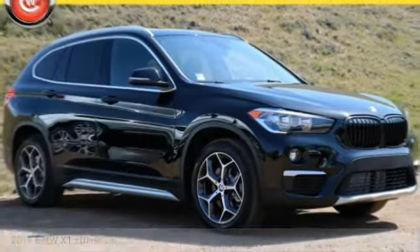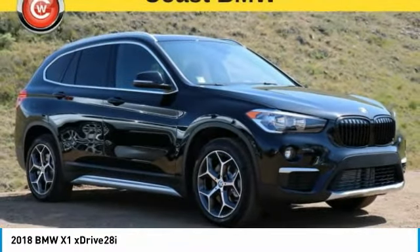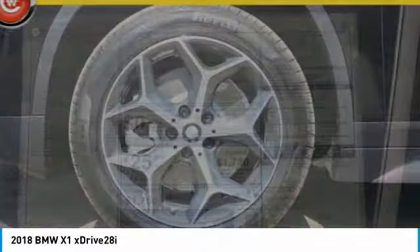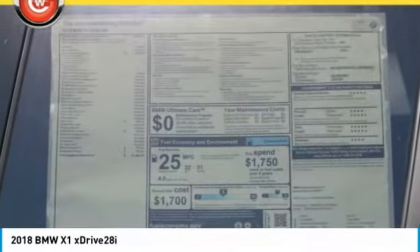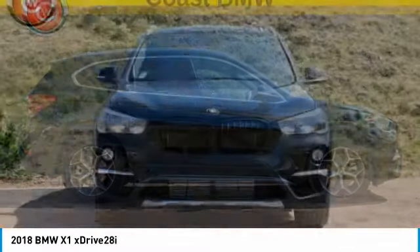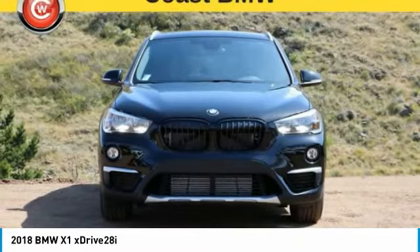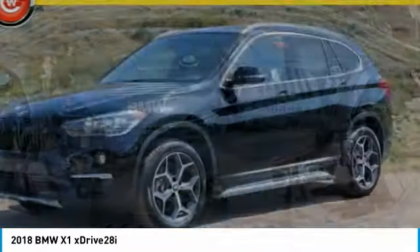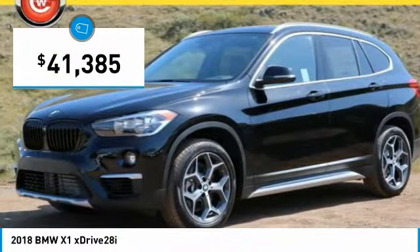Come test drive the 2018 X1. Based on the BMW 3 Series, the X1 is a compact crossover SUV. Slightly smaller than the X3, the X1 gives you all the refinements, power, and style of other BMWs in a slightly smaller, sporty, and easy-to-navigate option. And is priced below $45,000.